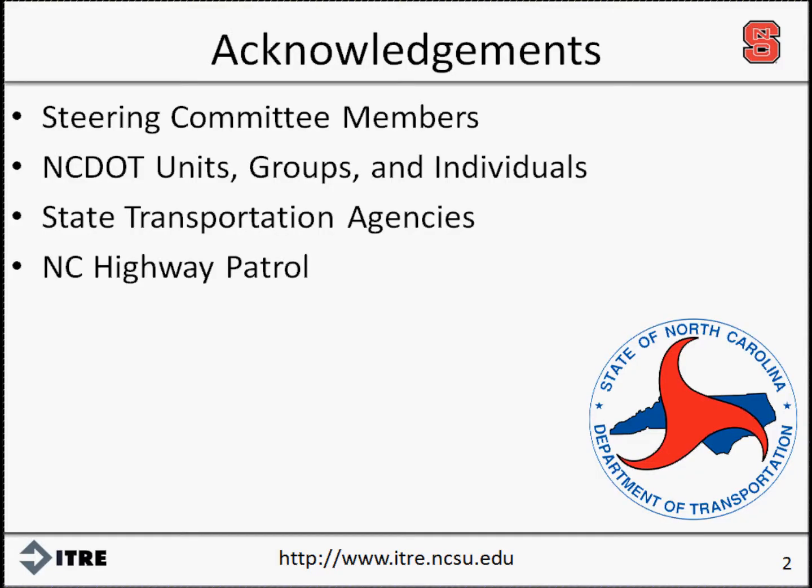I want to acknowledge our project sponsor, the North Carolina Department of Transportation. We appreciate the opportunity to work on this study. The cooperation of NCDOT units, groups, and individuals, as well as other state transportation agencies and the North Carolina State Highway Patrol, were essential for this effort.